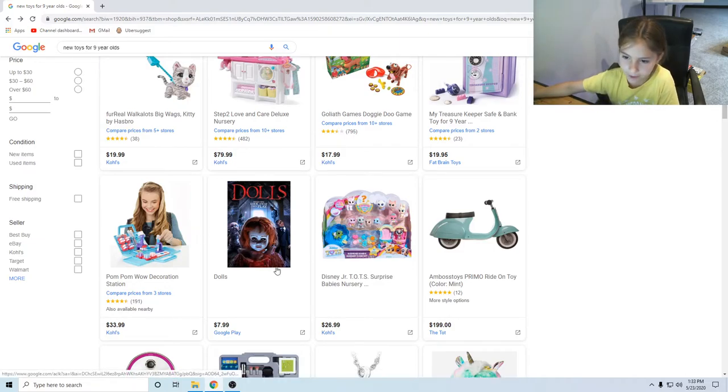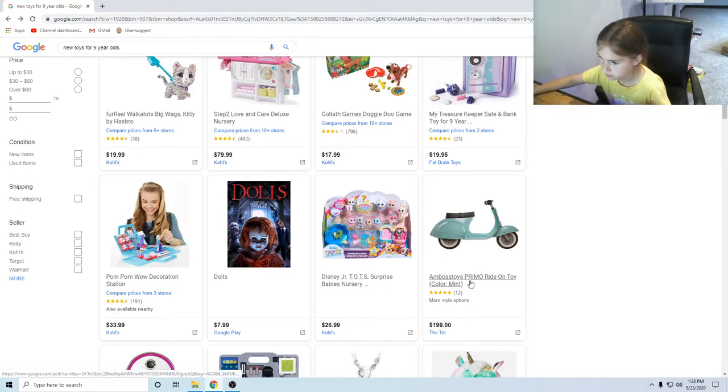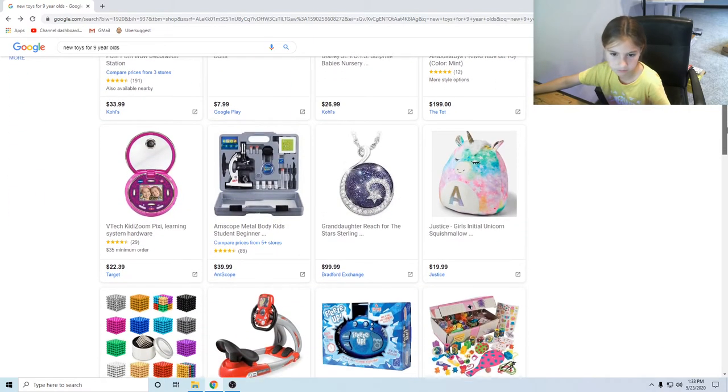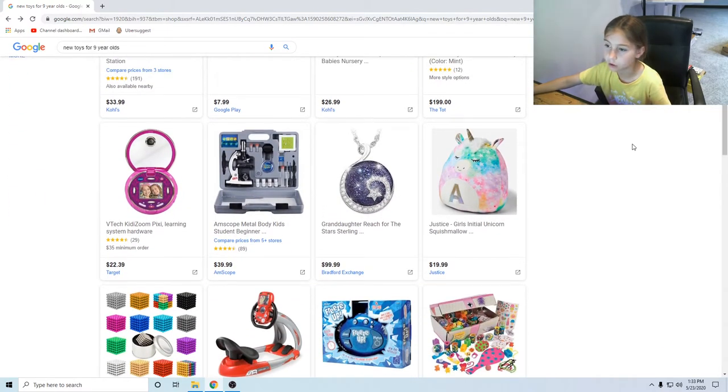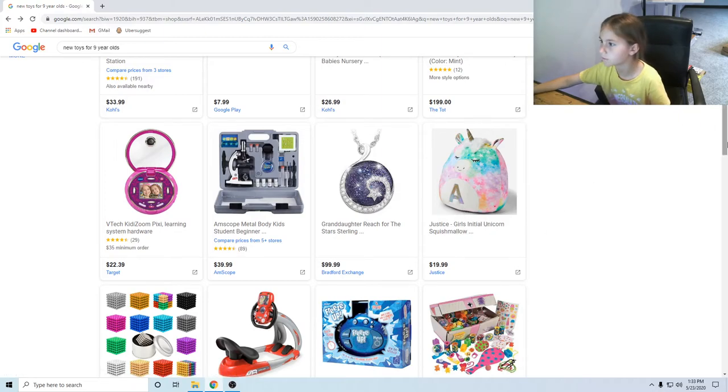Some dolls — when they look like they want to play, that's a little creepy. Let's move on. There's a Disney Junior Tot Surprise Barbie Nursery — I don't care about that because I'm not a tot. Oh, these are so comfy — my friend has one of those.